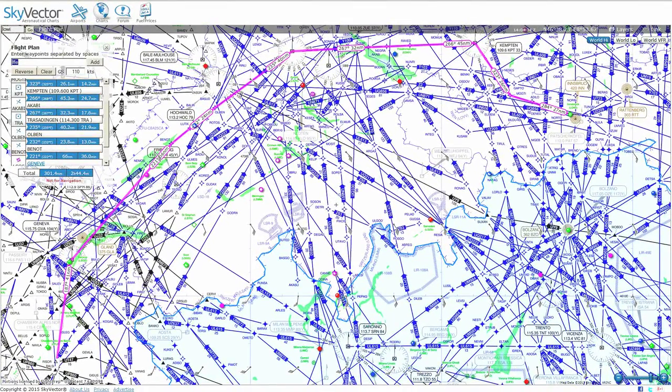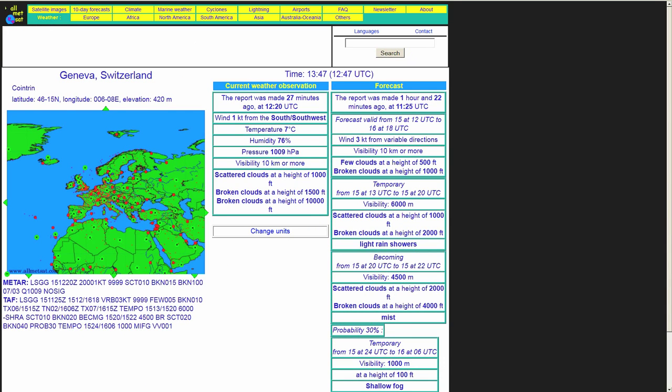Looking at the weather forecast for Geneva, it's going to be very little wind — essentially just one knot, with a forecast for variable three knots. We do have some scattered cloud at 1,000 feet and broken at 1,500. It's possible there will be a little bit of icing because the outside air temperature at the airfield is seven degrees.